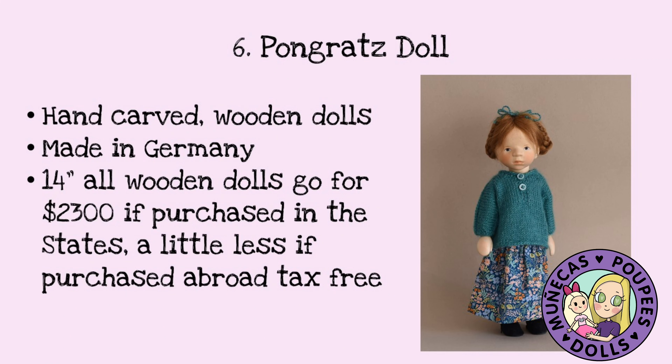Next on my list is a Pongratz doll. These are dolls I've pondered after for a while — they are hand-carved wooden dolls made in Germany by artist Elizabeth Pongratz, and she's been making dolls since the late '70s. Fourteen-inch all-wooden dolls go for around $2,300 if purchased here in the States from the toy shop, and they have a very generous layaway program. If you can purchase abroad tax-free, like from Hesemann's, they'll be a little bit less. It also depends on what the exchange rate is at the time.